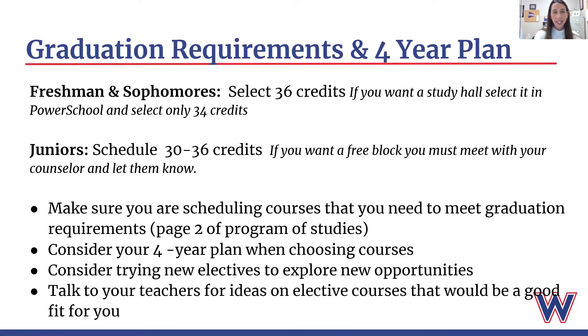As you are selecting your classes for next year, please remember to consider the graduation requirements and your specific four-year plan. Our current freshmen and sophomores must select 36 credits. You are required to take six courses per trimester, so you need to select 36 credits in the portal. If you want a study hall, you will be able to select that in the portal and then when you meet with your counselor, please let them know that you did choose a study hall.